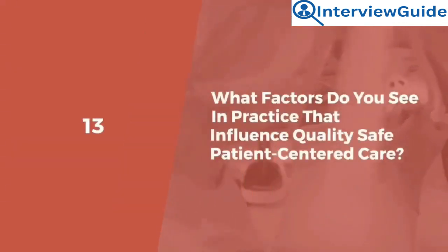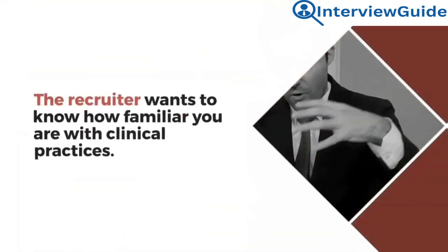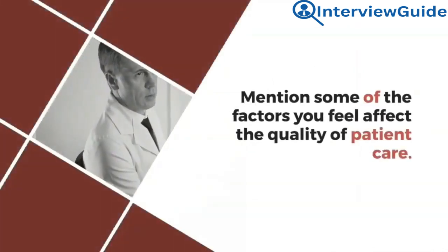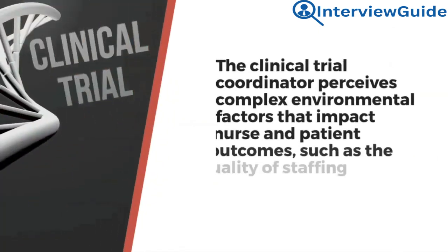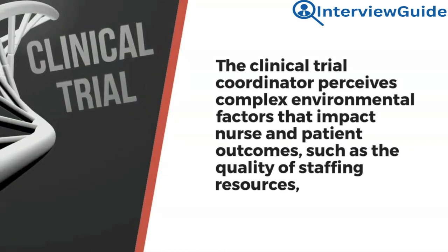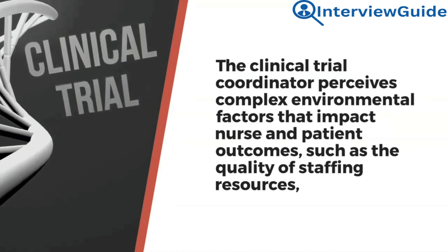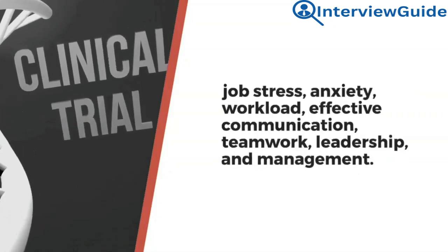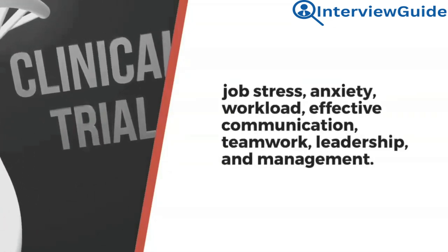Question 13: What factors do you see in practice that influence quality, safe, patient-centered care? The recruiter wants to know how familiar you are with clinical practices. Sample answer: The clinical trial coordinator perceives complex environmental factors that impact nurse and patient outcomes, such as the quality of staffing resources, job stress, anxiety, workload, effective communication, teamwork, leadership, and management.